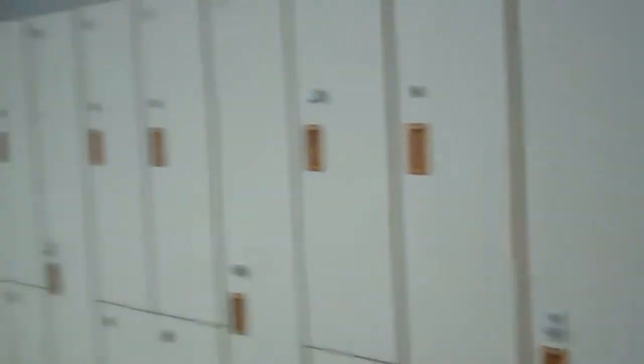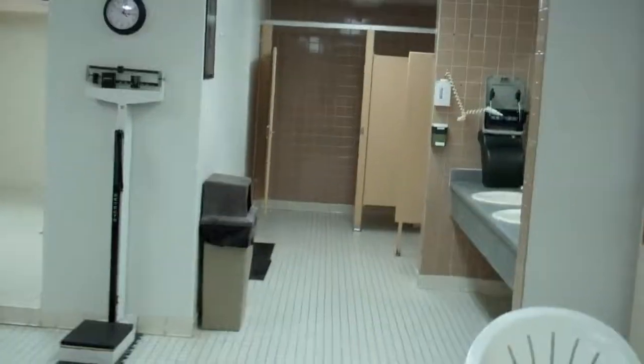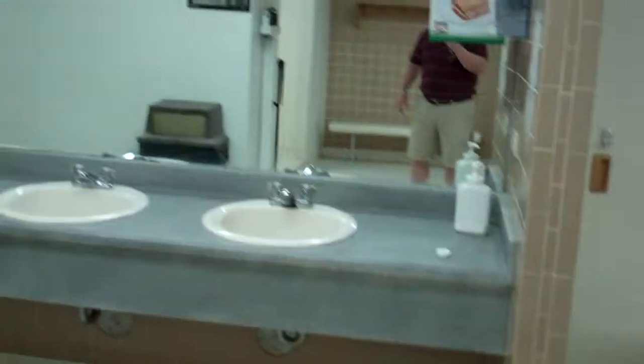This is the stairwell going downstairs. There are two locker rooms — male and female. This is the male locker room. Two showers, eight heads. Three sinks. One commode. Two urinals.